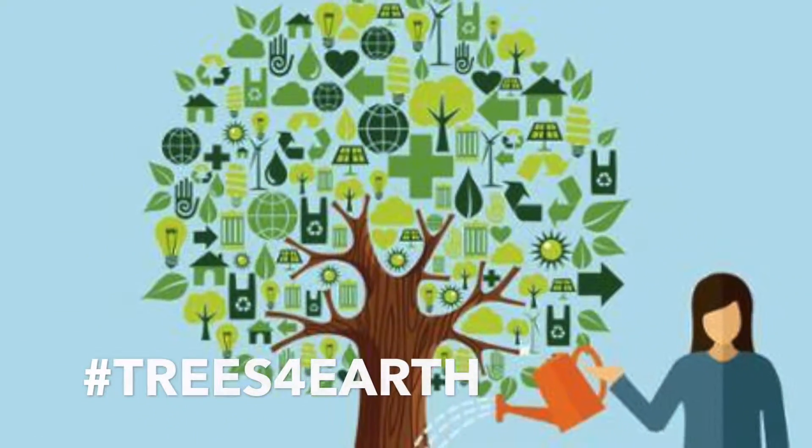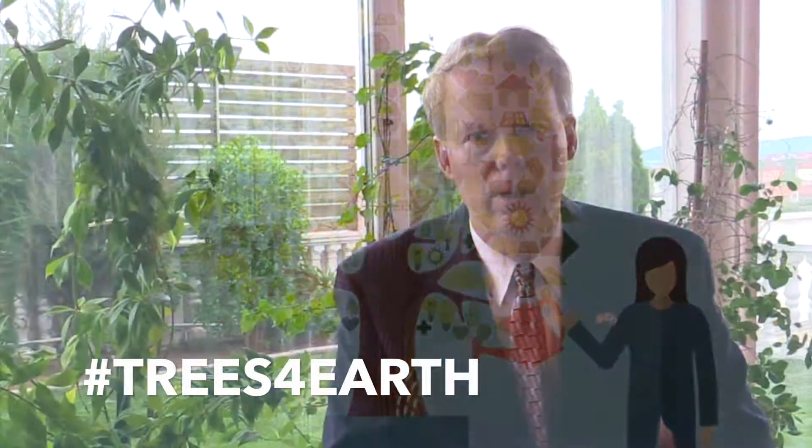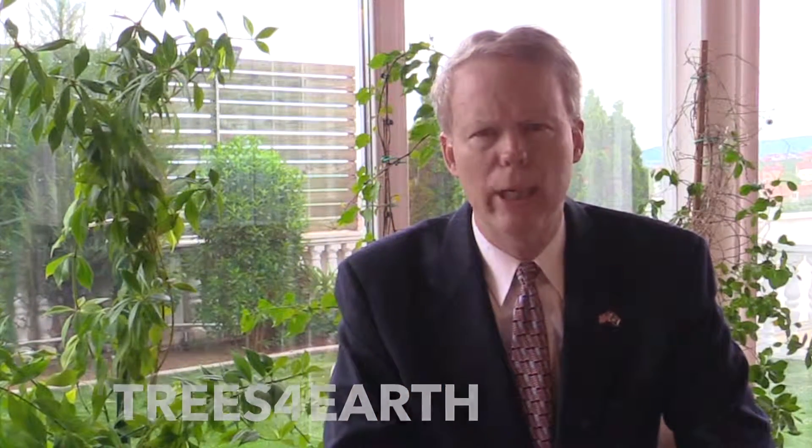The theme for Earth Day this year is Trees for Earth. The goal is to plant 7.8 billion trees, one for every person on the planet, by the 50th anniversary of Earth Day in 2020. The U.S. Embassy in Pristina is joining the effort and I hope you will do the same.